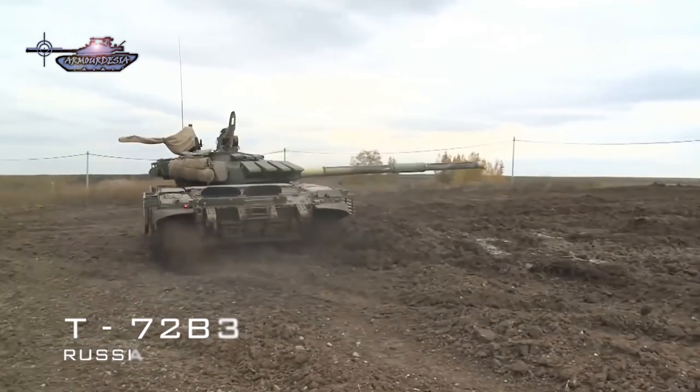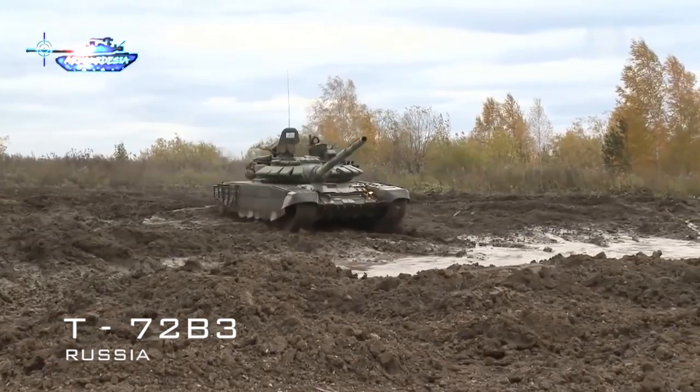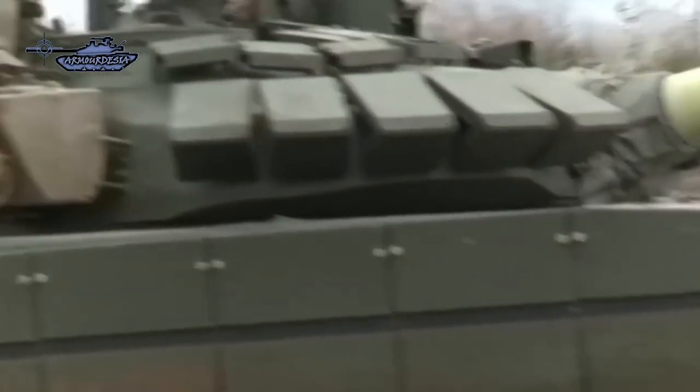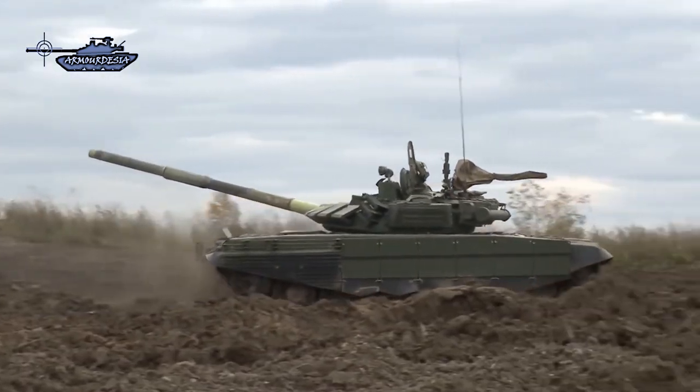Many old T-72s are also upgraded to third-generation standards, designated as T-72B3 model 2016, which has improved firepower, a new engine and Relikt explosive reactive armor, and an independent commander thermal imaging sight.